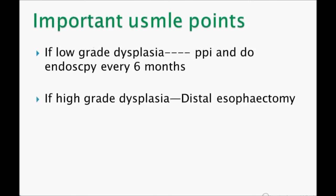If the histological finding shows low-grade dysplasia, remember to give PPI and do endoscopy every six months — very important, write it down. If high-grade dysplasia is found on histology, perform distal esophagectomy.